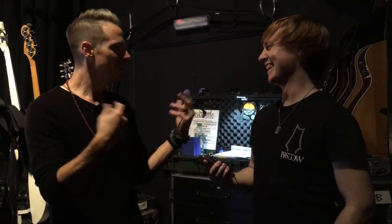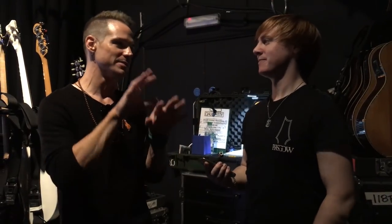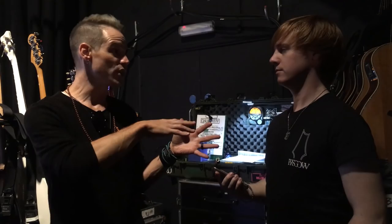The heavier gain stage is more for the older Daughtry tunes — 'It's Not Over,' 'It Feels Like Tonight,' 'Home' — believe it or not there is a heavy guitar on that recording. We use the heavier tones for the older stuff.